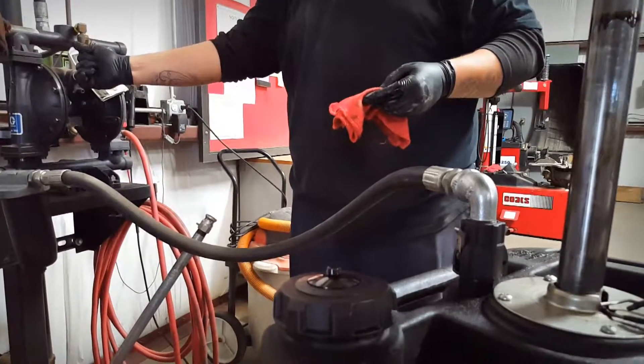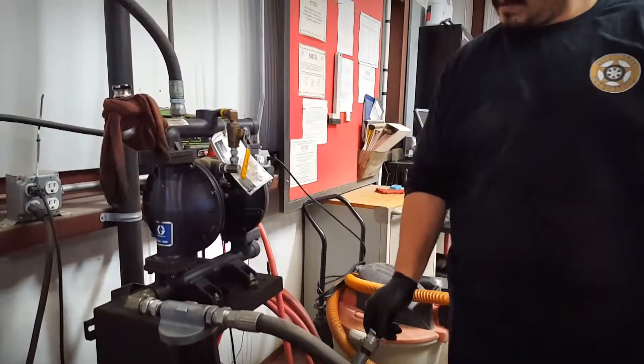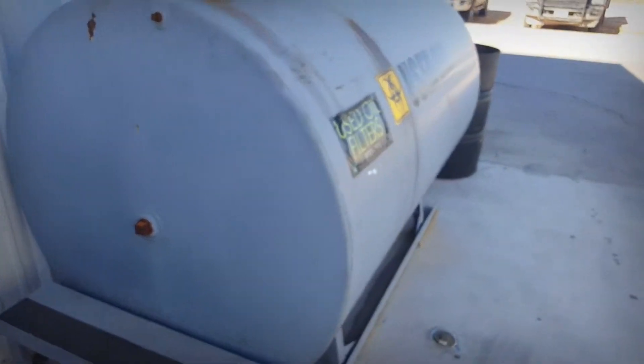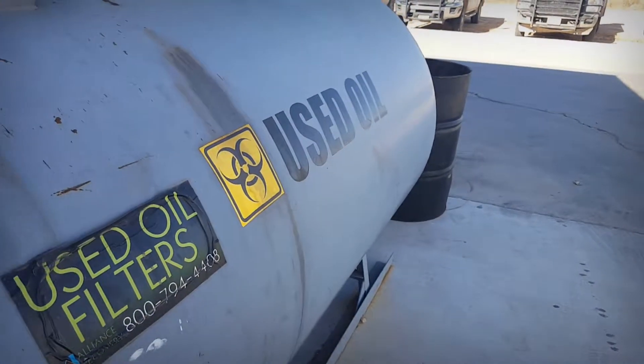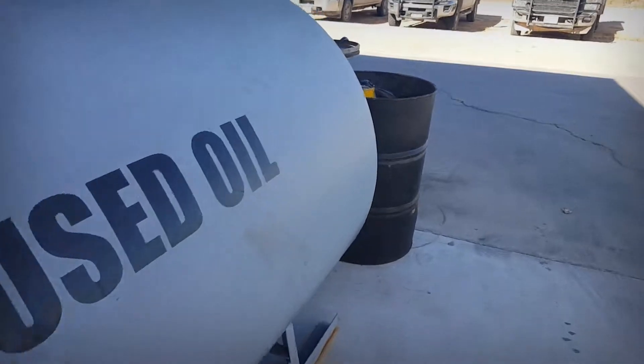That pump pulls all the oil out of the vessel and transmits it through a system of pipes in the shop that resolve here at the collection tank. Every so often a special truck will come by, collect oil from the tank, and carry it away for proper and responsible disposal.